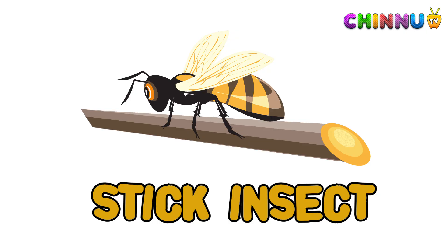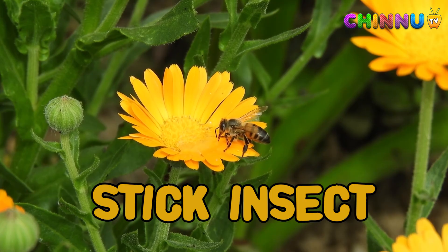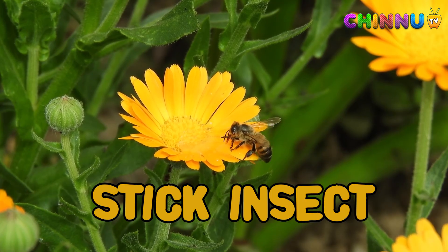Stick Insect: stick insects look like twigs to hide from predators. They move slowly and are hard to spot.